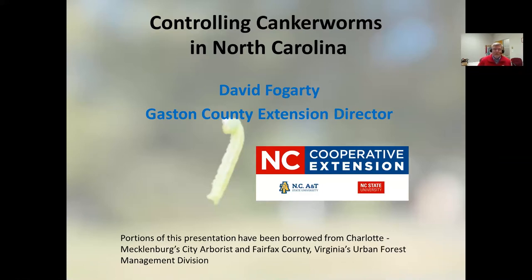Hi and welcome to this webinar on controlling canker worms in North Carolina. My name is David Fogarty. I am the Gaston County Extension Director and serve with the North Carolina Cooperative Extension Service, which is an outreach of NC State University and NCAT universities in all 100 counties in the state. I'd like to give credit to our friends in Charlotte, Mecklenburg and Fairfax County, Virginia, as I borrowed a couple slides from them because they have been dealing with this canker worm problem for the past few decades. Here in Gaston County we have been dealing with this in increasing fashion for the past five or six years.